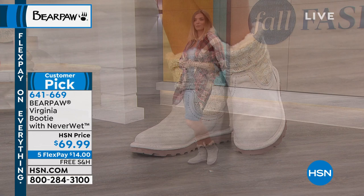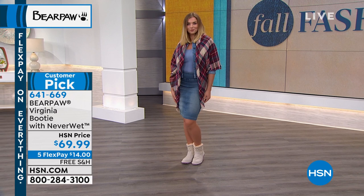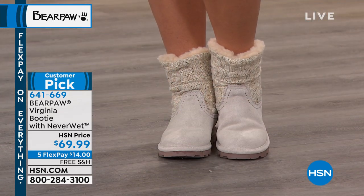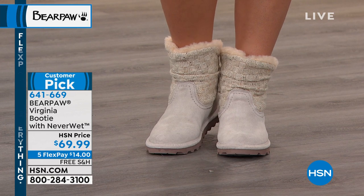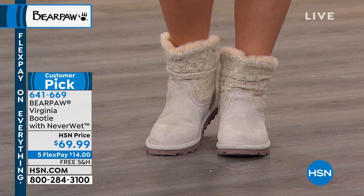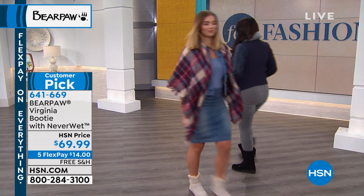The Virginia is a booty, and it also has what they call Neverwet technology. So if you're living in areas where it's snowing or it rains often, these are going to be perfect for you. They're on five flexible payments of $14, and they are $69.99. Our item number is 641-669. The Kylie boot is coming up in the show.